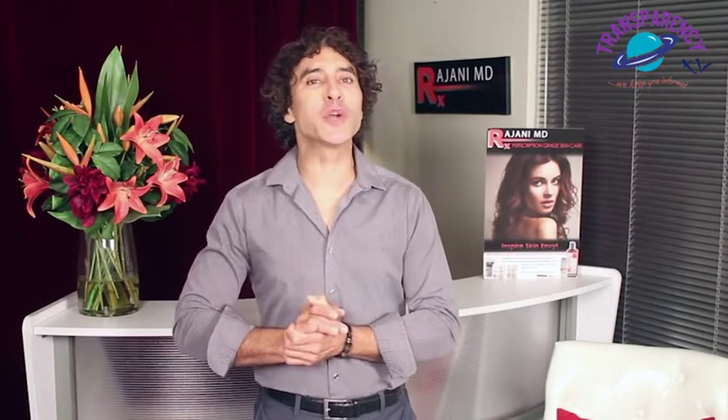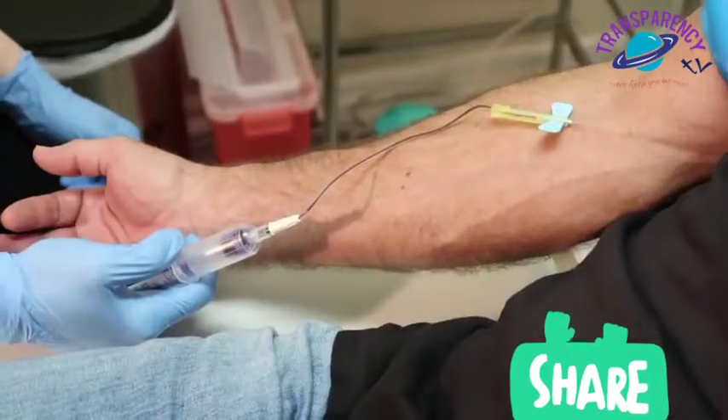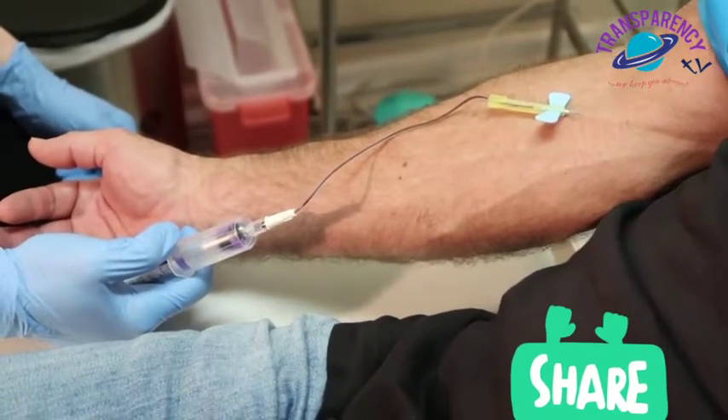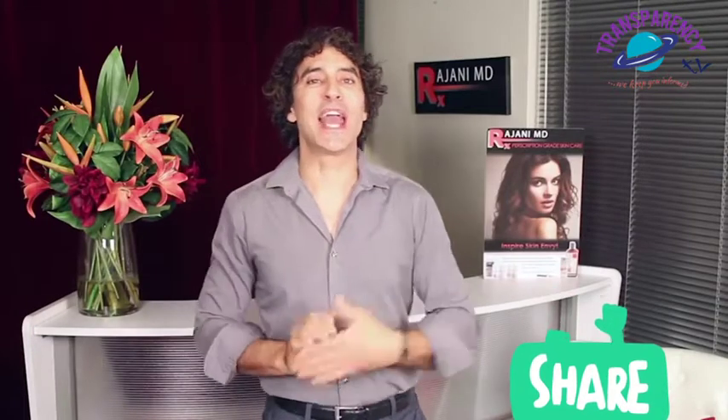I'm Dr. Ajani and today I'm talking PRF, or platelet-rich fibrin, for the male patient. It's a little different than the female. PRF — go back and look at our other videos — but it's taking your blood, spinning it down, and using the growth factors and healing factors to help heal, tighten skin, and create glow.